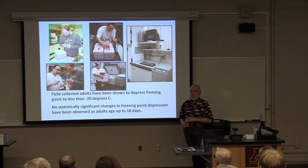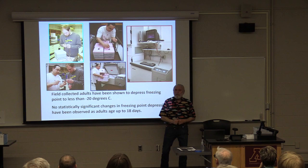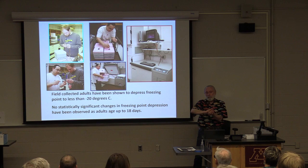The flies are attached to the thermocouple, which gives three readings per minute back to the computer as they're cooling. When they freeze — when the water in their body freezes — it's an exothermic reaction. What happens is the water molecules turn from liquid to crystal and they give off a little bit of heat.